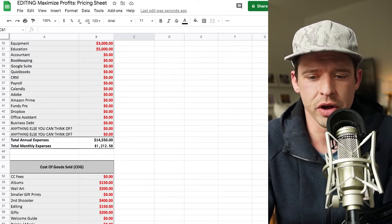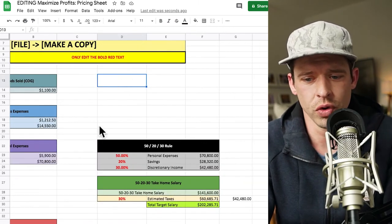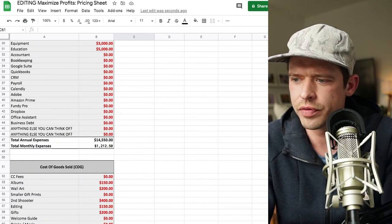Now we're going to go back over to the completed section and take a look at the total — combining personal expenses and business expenses together.